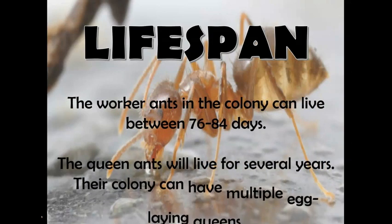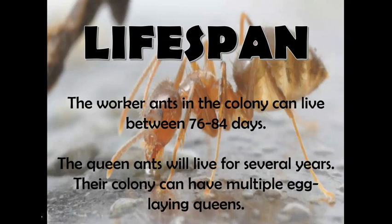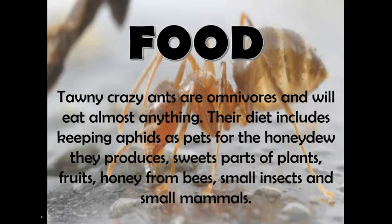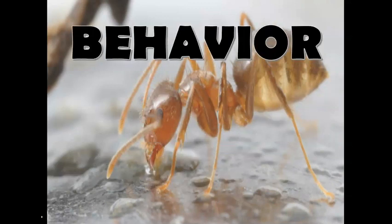Now, I'll tell you about their food. Tawny crazy ants are omnivores and will eat almost anything. Their diet includes keeping aphids as pets for the honeydew they produce, sweet parts of plants, fruits, honey from bees, small insects, and small mammals.